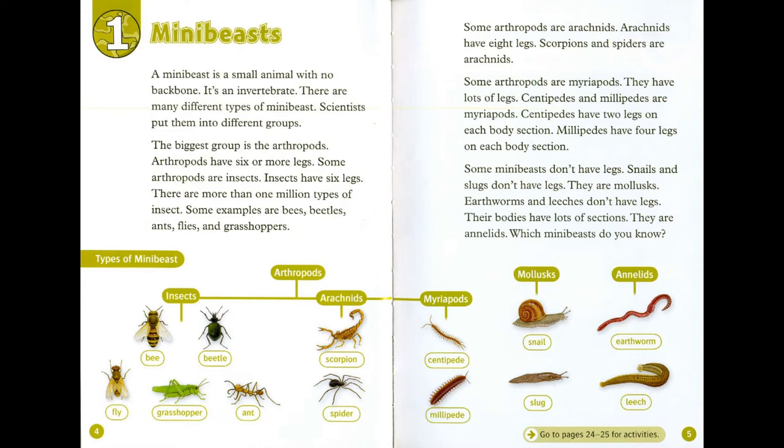Arachnids have eight legs. Scorpions and spiders are arachnids. Some arthropods are myriopods. They have lots of legs. Centipedes and millipedes are myriopods. Centipedes have two legs on each body section. Millipedes have four legs on each body section.